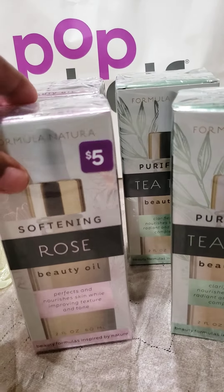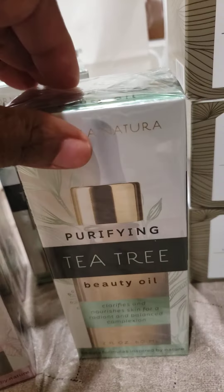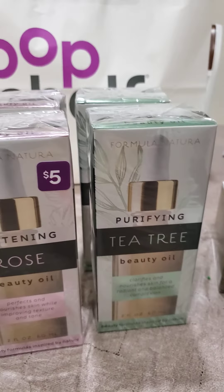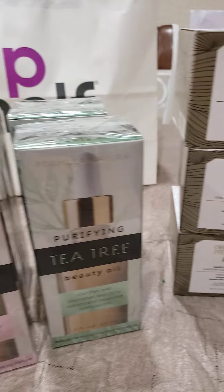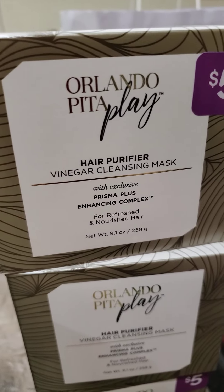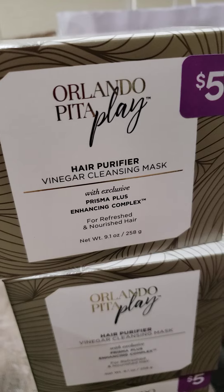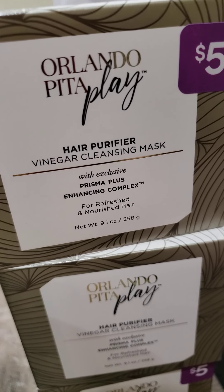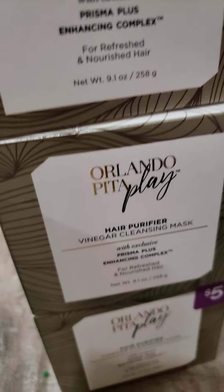I got some body or beauty oil — I got two of those — 50 cents each. I got some tea tree beauty oil as well, again 50 cents, and I got the last four of those. I also got something called Orlando hair purifier — 50 cents — I got three of those.